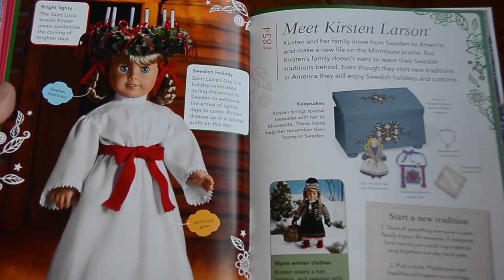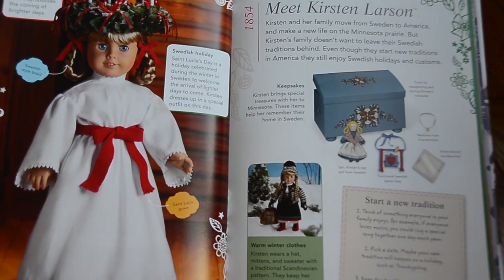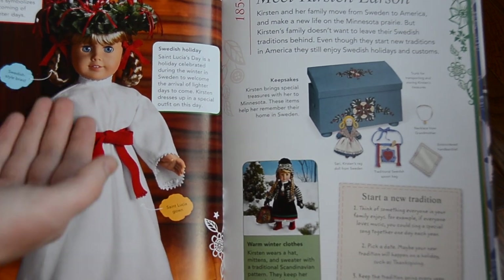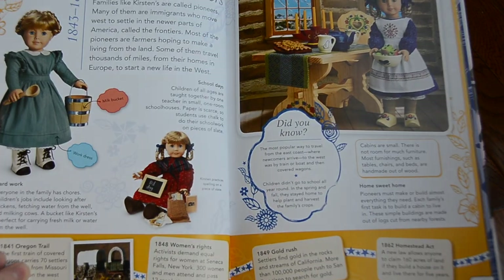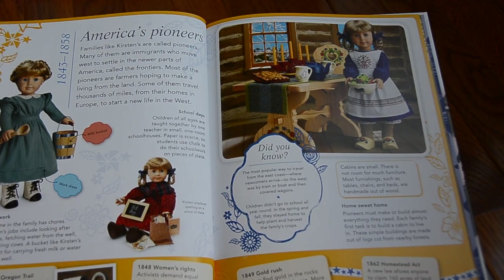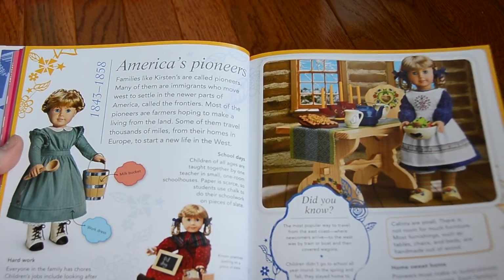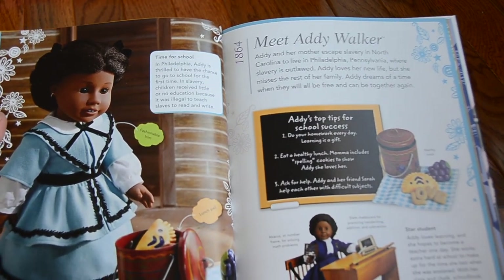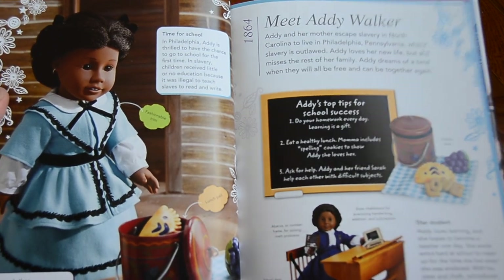Next up we have Kirsten — I'm pretty sure it's Kirsten. She was 1854, and she was of Swedish descent. Here is her St. Lucia outfit for Christmas. She has all her really cool Scandinavian doll clothes, and I really want a lot of those — I think they're so cool. Next up is Addie. She was from 1864, and she lived in Philadelphia, Pennsylvania.